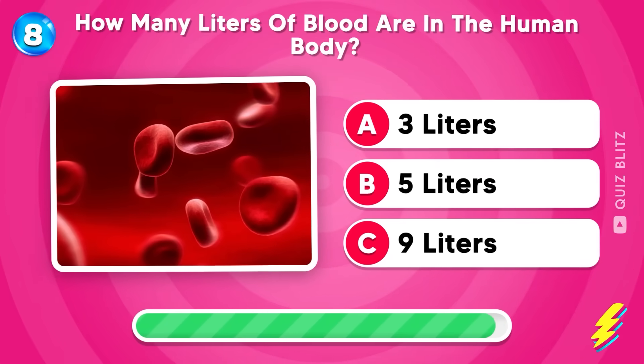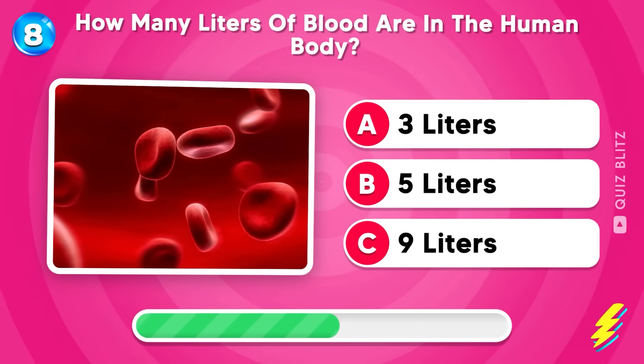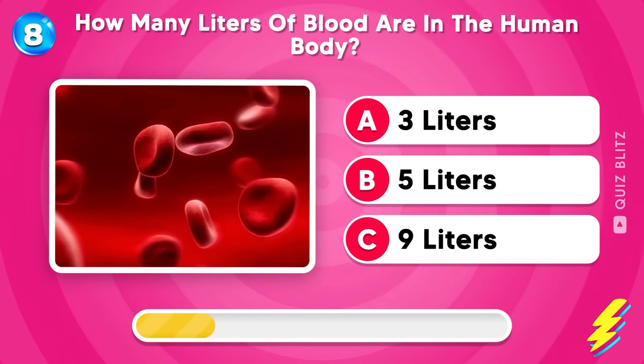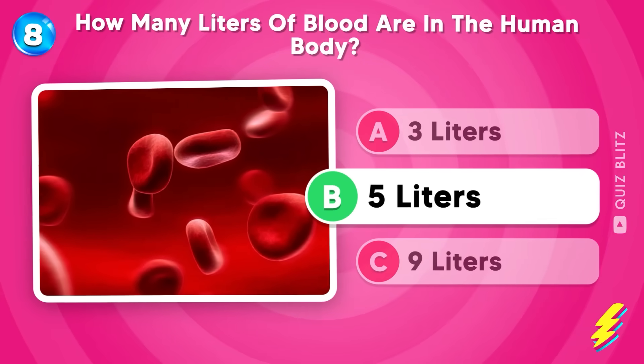How many liters of blood are in the human body? Three, five, or nine liters? Got any ideas? Yes! It's five liters!